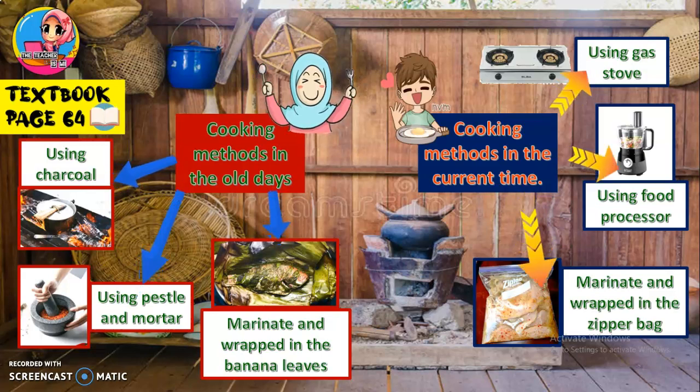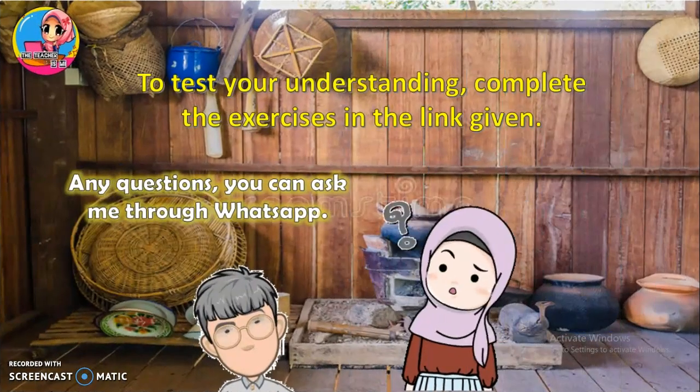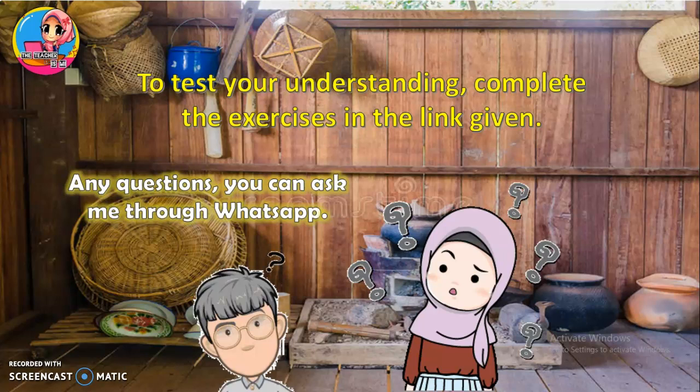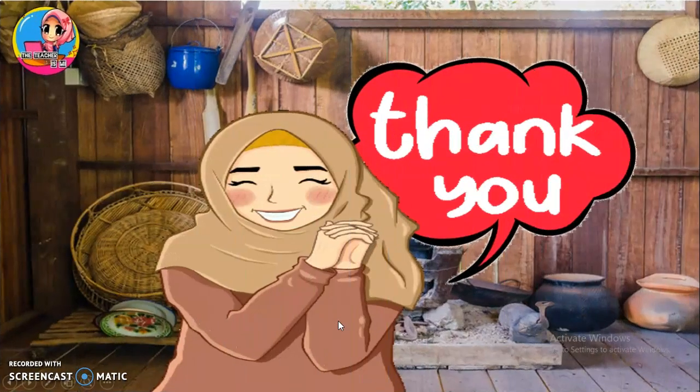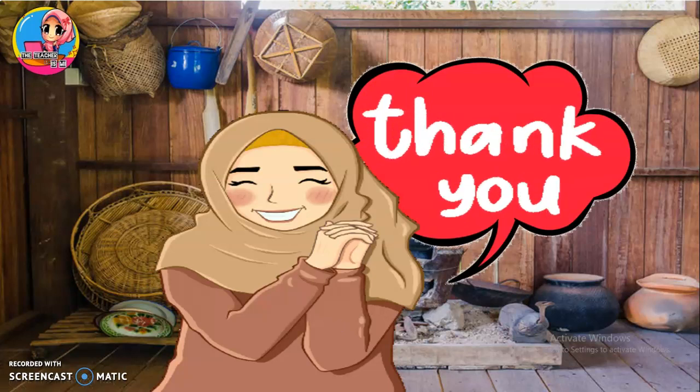I hope you understand what the passage is about. To test your understanding, I want you to complete the exercises in the link given. If you have any questions, you can ask me through WhatsApp. Thank you for joining the class today and for watching this video. You can watch this video over and over again to gain answers and understanding. Boleh tengok video ni berulang kali untuk dapatkan jawapan atau untuk lebih faham. Until next time, see you again. Bye bye. Assalamualaikum.